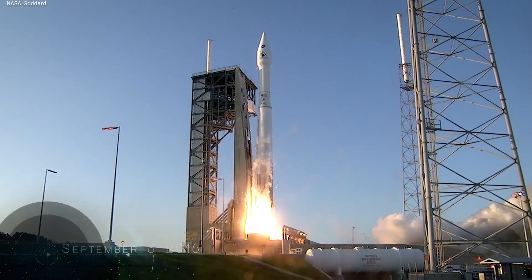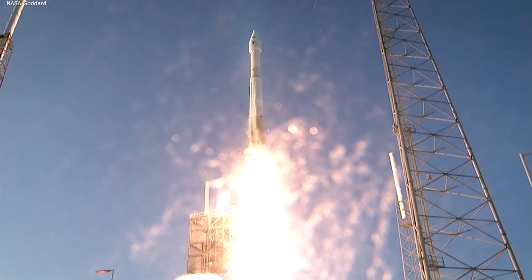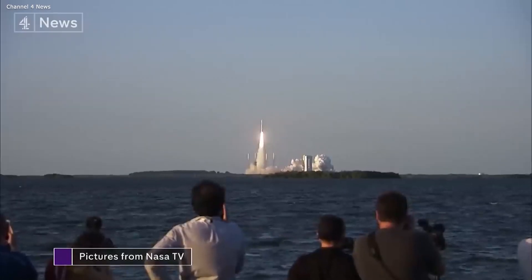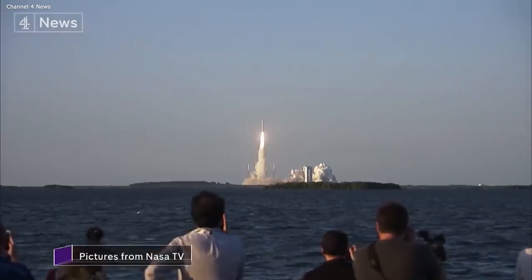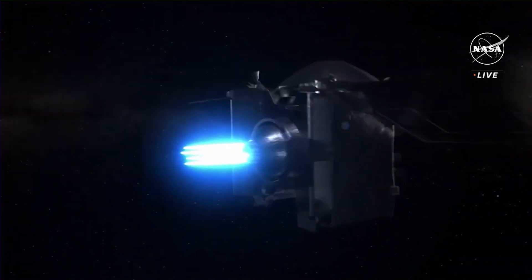The OSIRIS-REx mission. This mission, officially named the Origins Spectral Interpretation, Resource Identification, and Security Regolith Explorer, made history as the first U.S. spacecraft to gather an asteroid sample and safely transport it back to Earth.